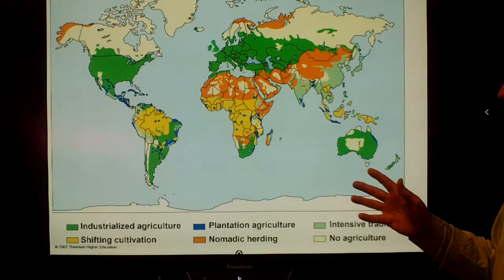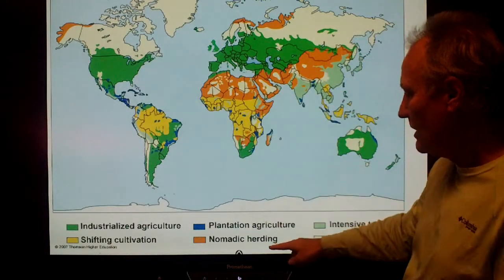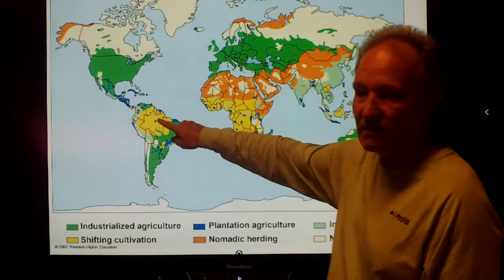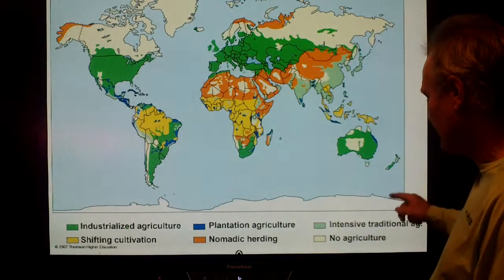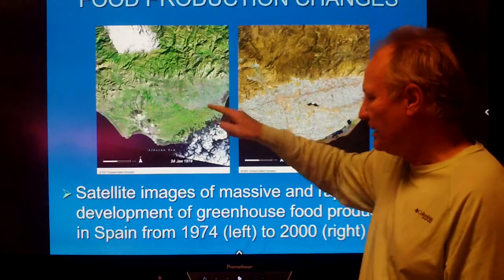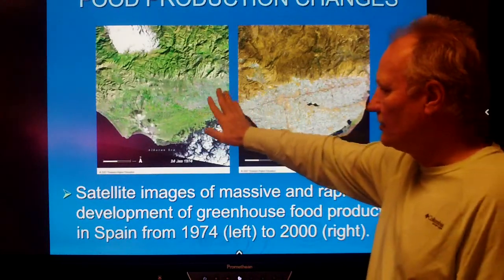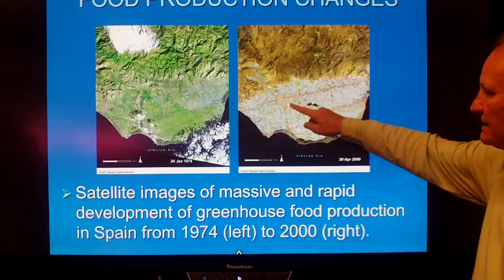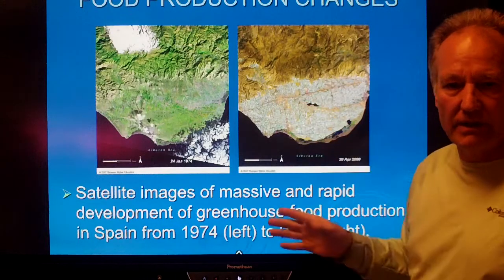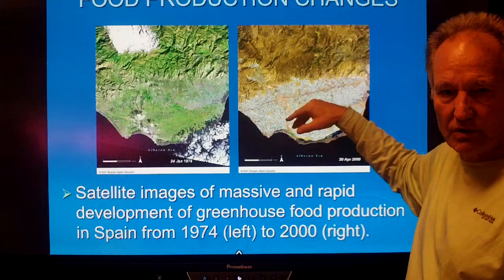Here is a map of the world — notice the green areas showing industrialized agriculture and where it concentrates. There is also nomadic herding throughout the Sahara and parts of Asia, and shifting slash-and-burn cultivation mostly in the tropics. Notice this picture comparing southern Spain in 1974, when it was green, to the year 2000, when it is filled with greenhouses — driven by proximity to the markets of Germany, France, and Italy, combined with lots of sun and warm temperatures.